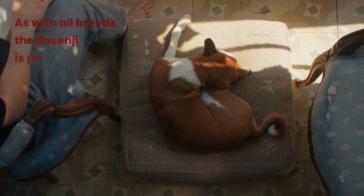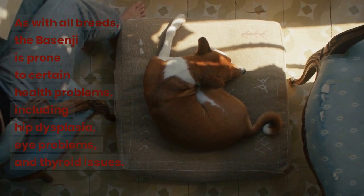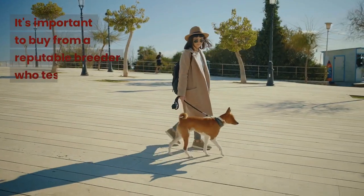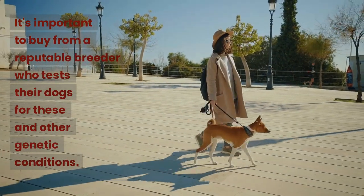As with all breeds, the Basenji is prone to certain health problems, including hip dysplasia, eye problems, and thyroid issues. It's important to buy from a reputable breeder who tests their dogs for these and other genetic conditions.